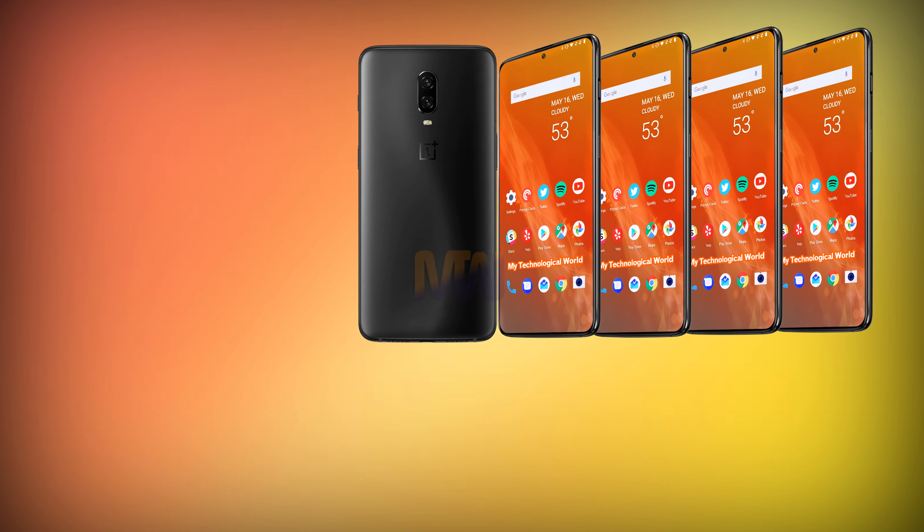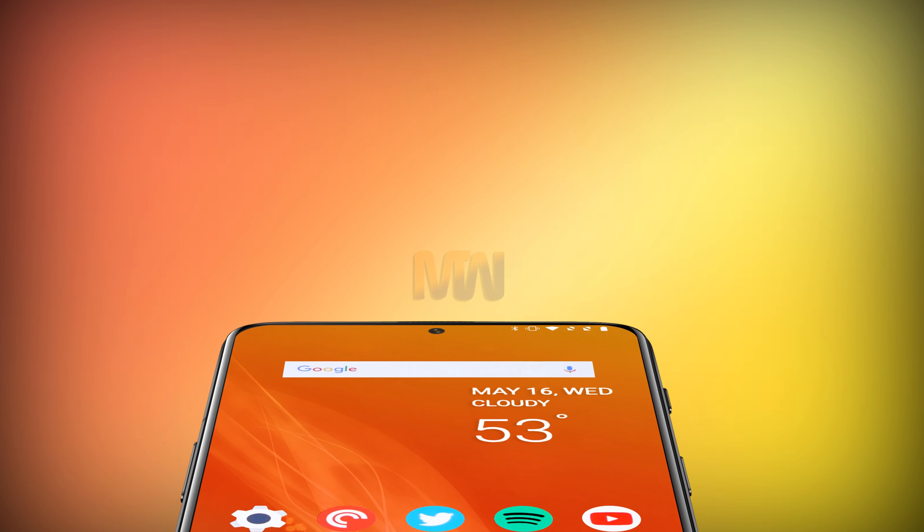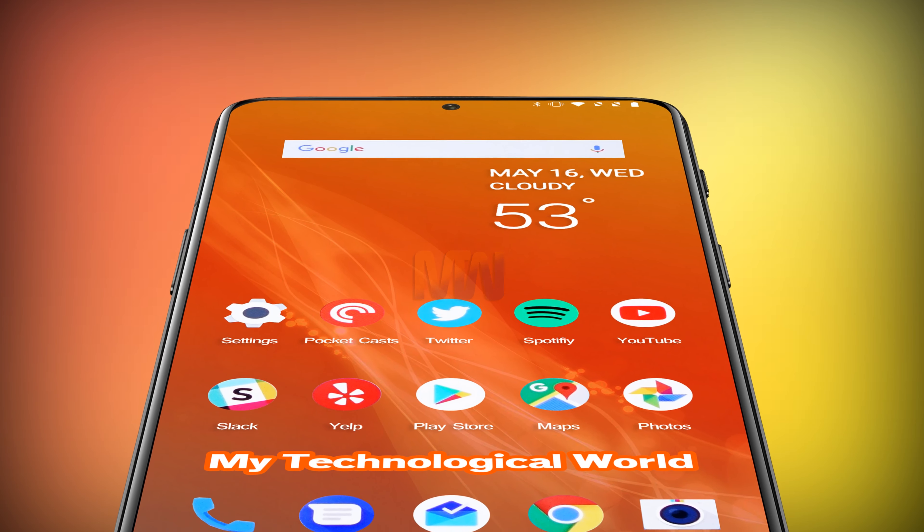The OnePlus 7 is sure to have the best Qualcomm Snapdragon chipset available — the Snapdragon 855, which has now been announced and could offer a massive performance boost over the Snapdragon 845. The OnePlus 7 is also sure to have loads of RAM. The OnePlus 6T tops out at 8GB, and the OnePlus 7 might go up to 10GB, especially since the company also launched the OnePlus 6T McLaren Edition rumored to have 10GB of RAM.